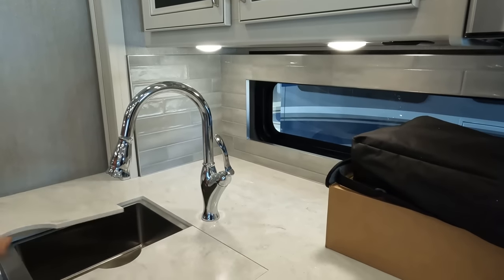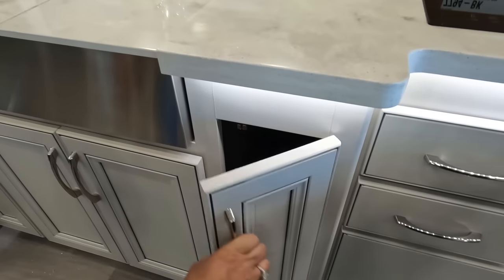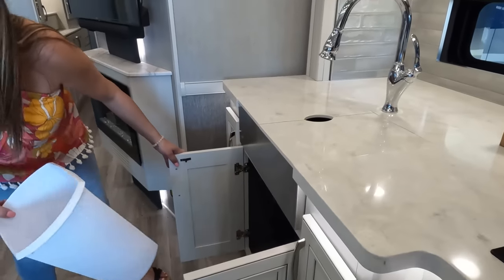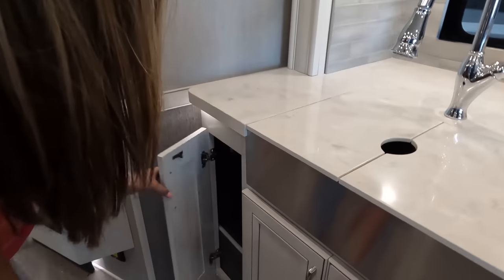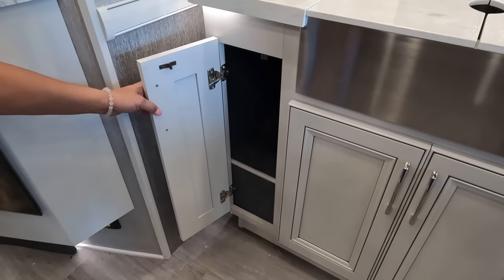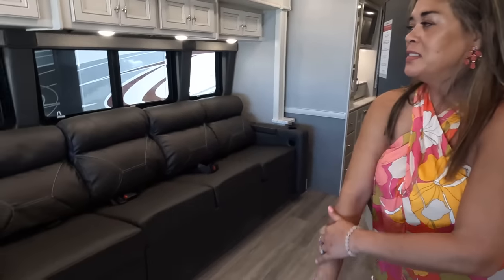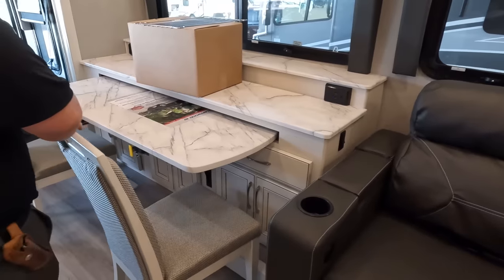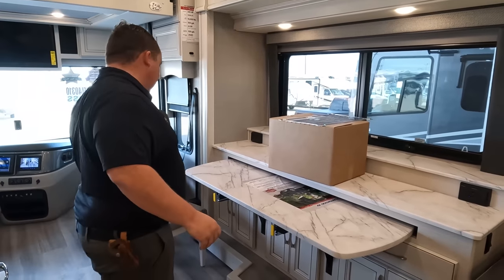We've also got a cabinet there with a pull-out extension, another cabinet, and what looks like a trash can. Beautiful, beautiful kitchen. Now check out what we've got going on over here — it's an office area!